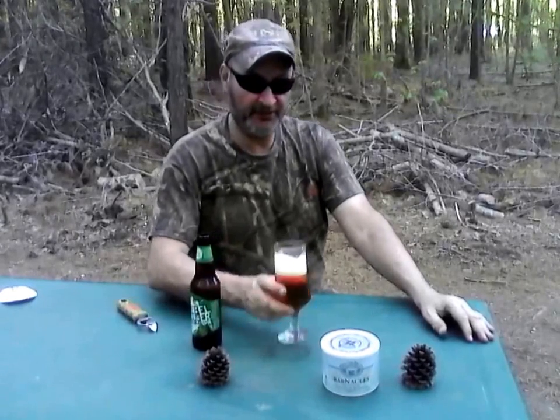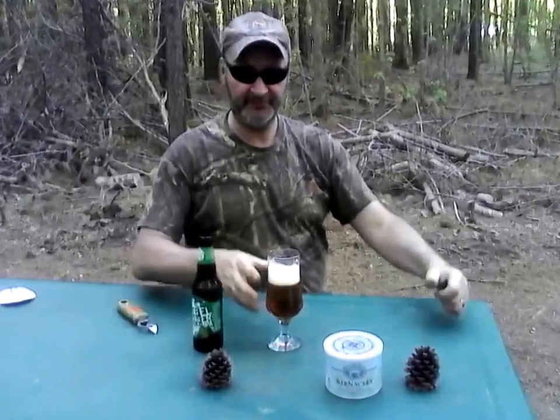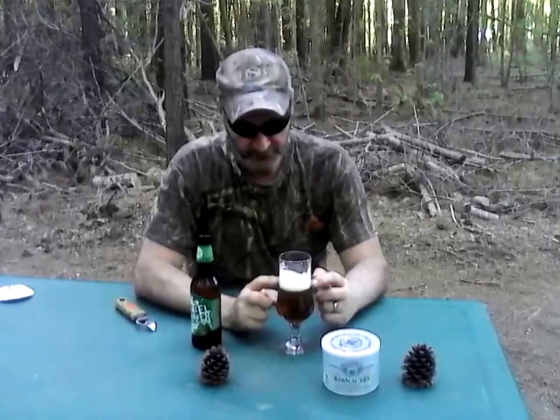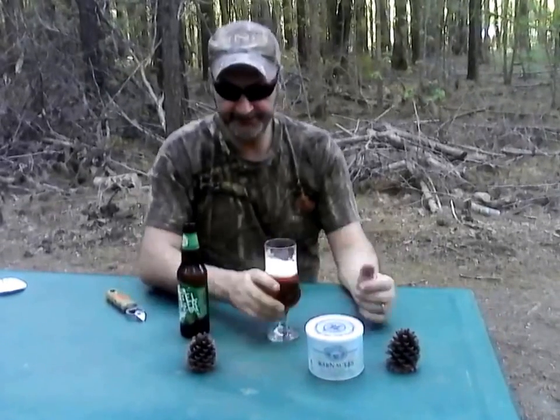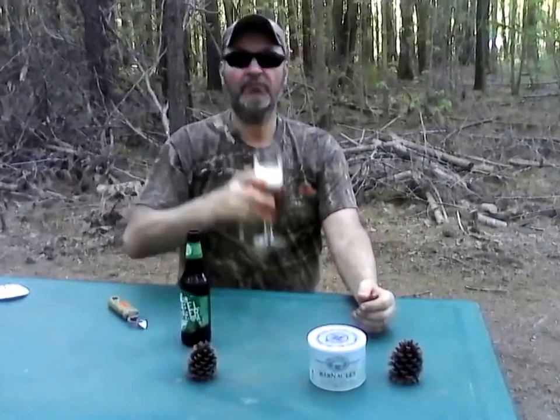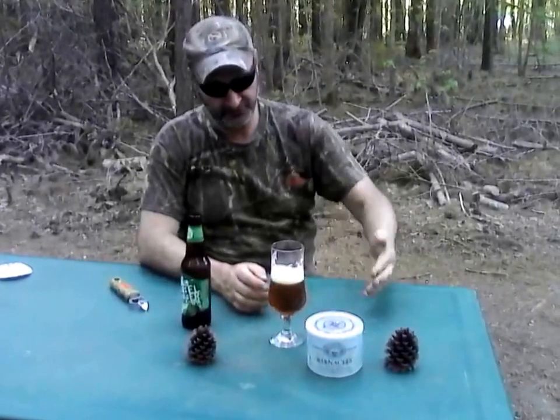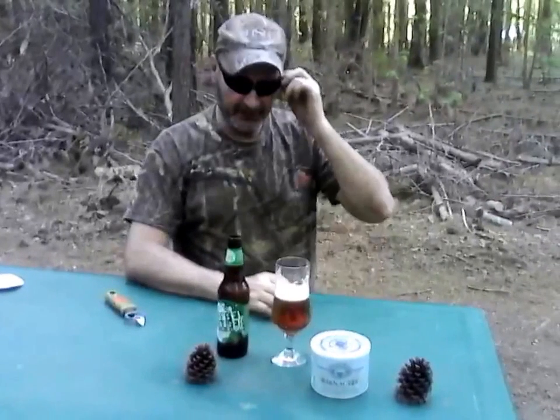I would have to give this a Backwoods Billy two thumbs up. On the taste, you get a slight grapefruitiness, a little bit of pepper in the hops, and a little bit of pine — and it's not overly bitter. Very well balanced; none of the flavors outdo the others. A lot of companies brewing beers these days seem to think people want a pine cone shoved up their nose, but that's not the case here.